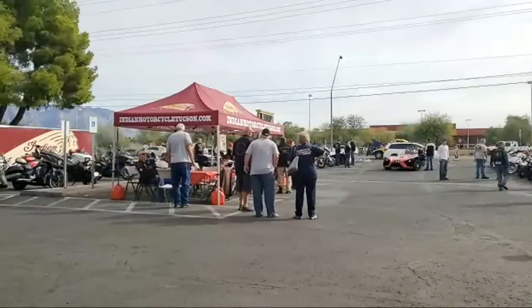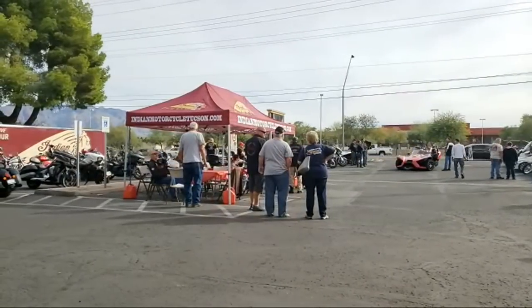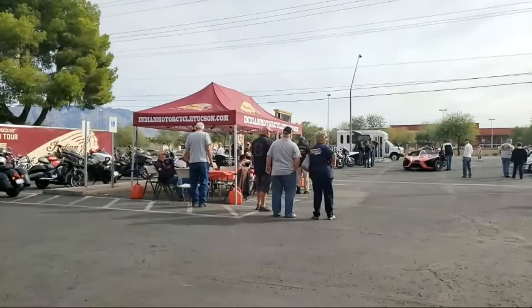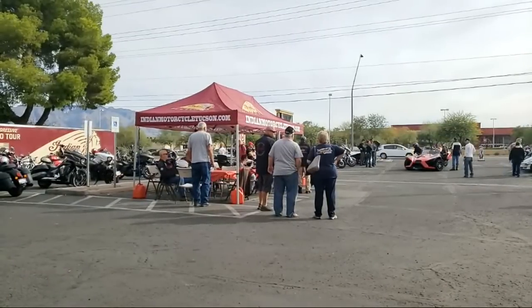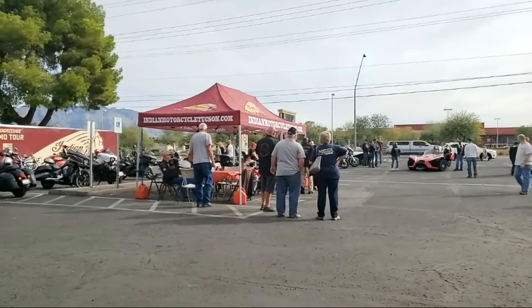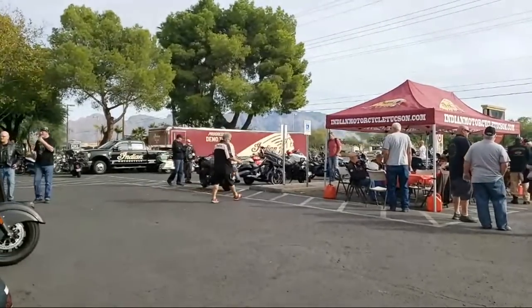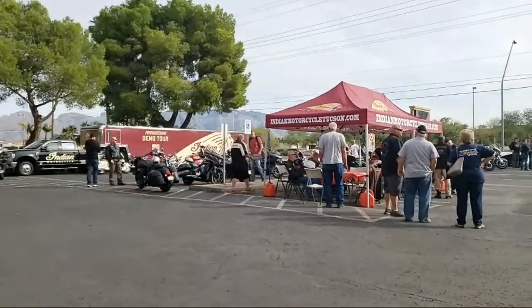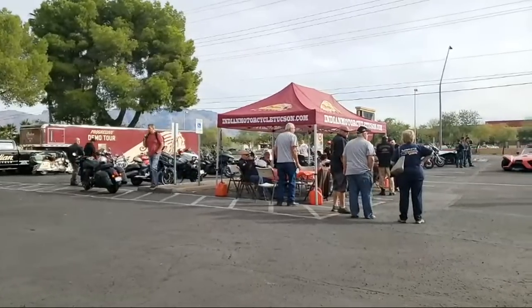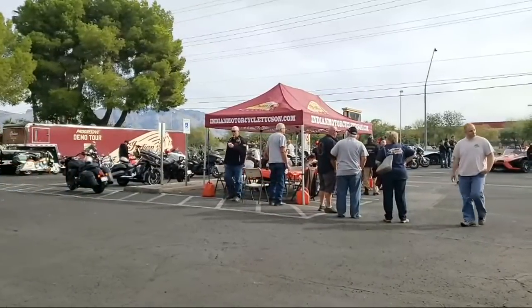The only bike I haven't ridden here at this demo event is going to be the Roadmaster — I'll ride that a little bit later. It was packed yesterday; I wanted to ride the Challenger but it was booked all day. So I came here first thing in the morning to ride it. You guys want me to go over some of the gear — kind of what I look for as a consumer with safety in mind?